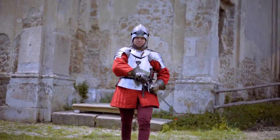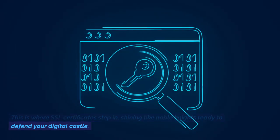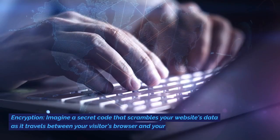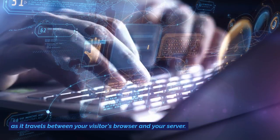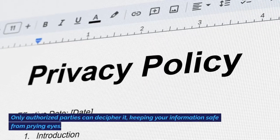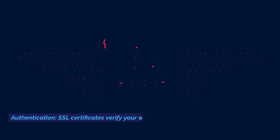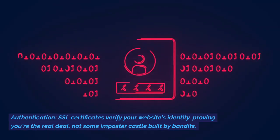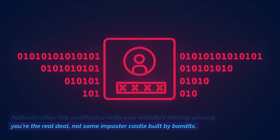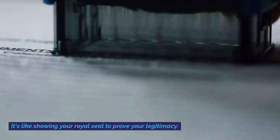They can hijack your connections — imagine someone pretending to be your website and tricking your visitors into giving up their data. Or damage your reputation: a hacked website screams 'unsecured' to visitors, sending them fleeing faster than a scared rabbit. That's where SSL certificates step in, shining like noble knights ready to defend your digital castle. They work in two ways: encryption, which scrambles your website's data as it travels between your visitor's browser and your server so only authorized parties can decipher it; and authentication, which verifies your website's identity — proving you're the real deal, not some imposter castle built by bandits.